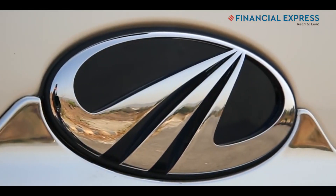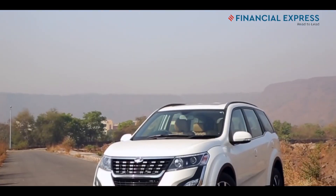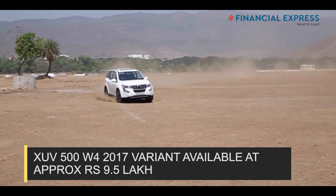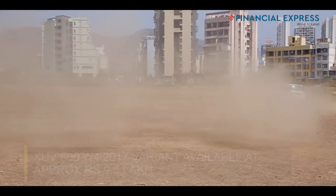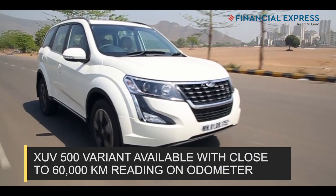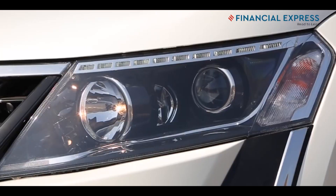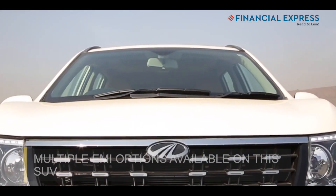The number one on the list is the Mahindra XUV500. The XUV500 W4 variant is available at an attractive price — in some states, the 2017 model is available for prices close to Rs 9.5 lakh. With close to 60,000 km on the odometer, it is on sale as a first owner vehicle. Moreover, you can enjoy multiple EMI options on this SUV.